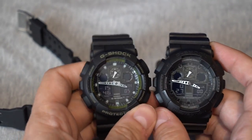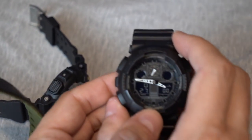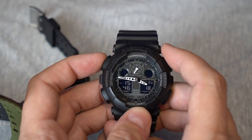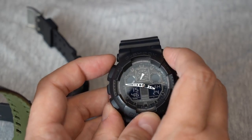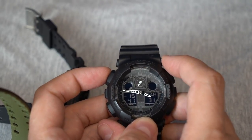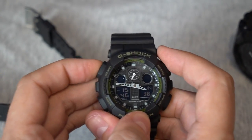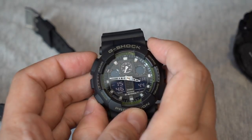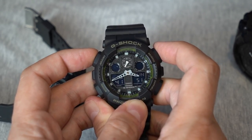The easiest way to tell — though some fakes may not show this — is with a genuine one: if I adjust the time and go back five minutes to 41 minutes, watch what happens with the hands. It goes backwards. Here's the second genuine one — the same thing, go back five minutes — one, two, three, four, five. Goes backwards.